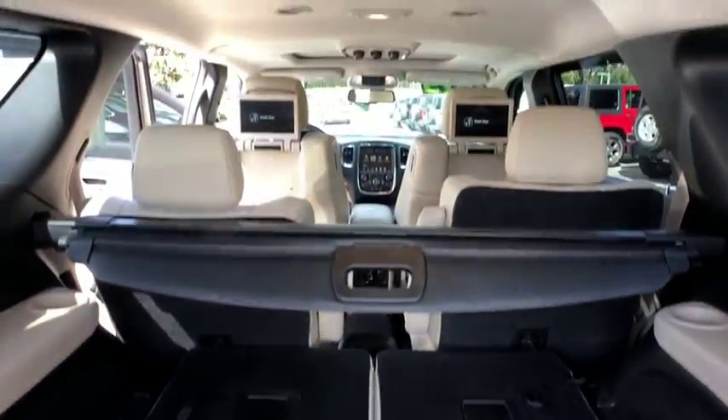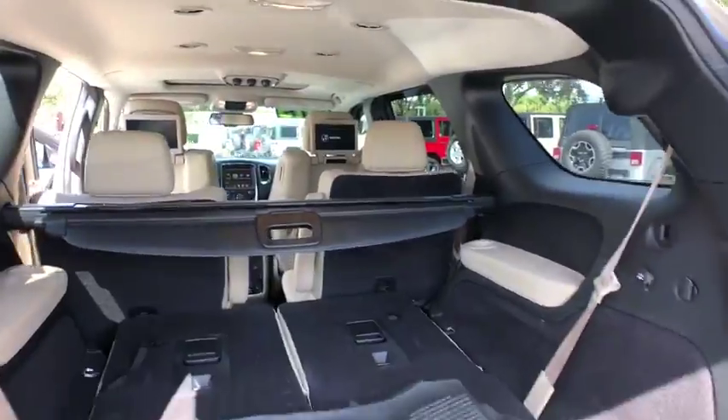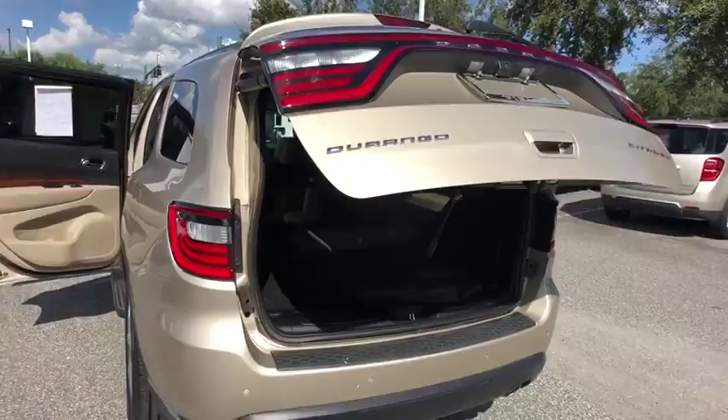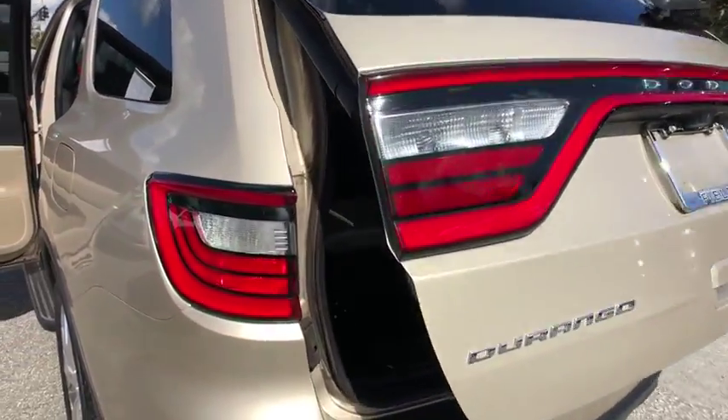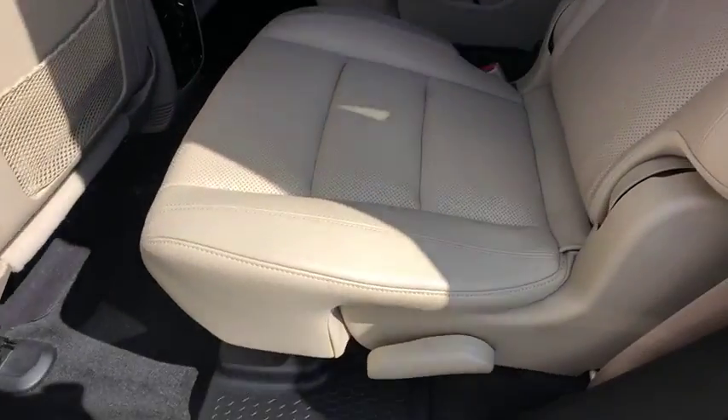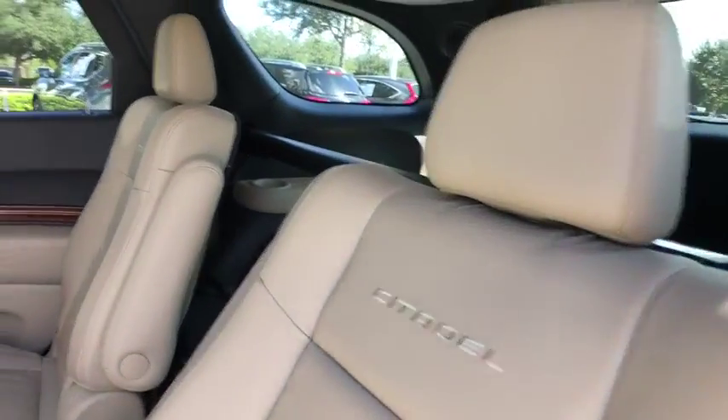This vehicle has less than 50,000 miles. Here are some of this vehicle's great options: remote engine start, keyless entry, stability control, traction control, anti-lock braking system, power passenger seat, steering wheel audio controls, backup camera.